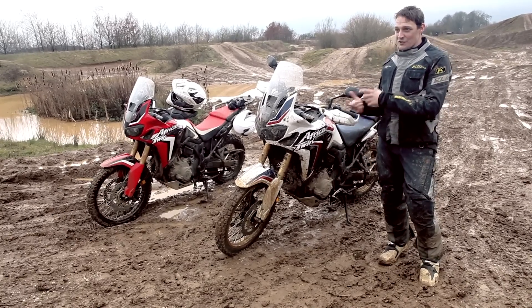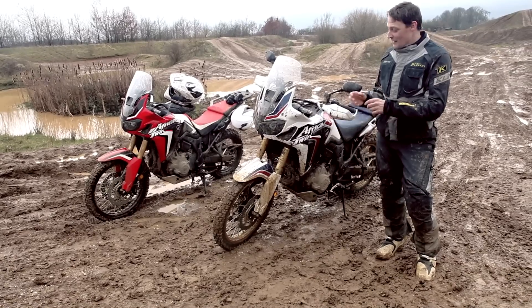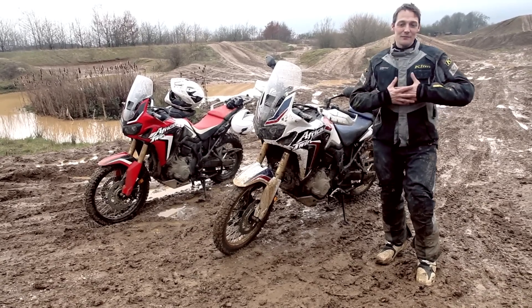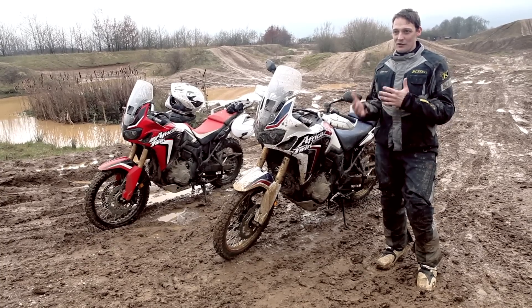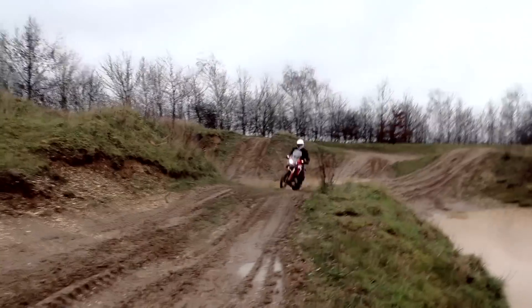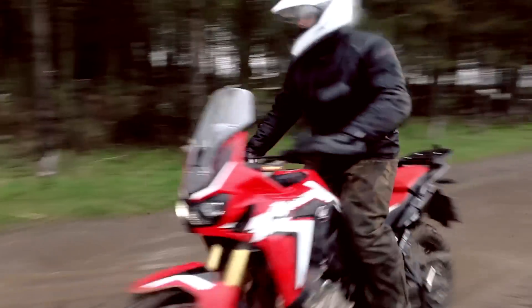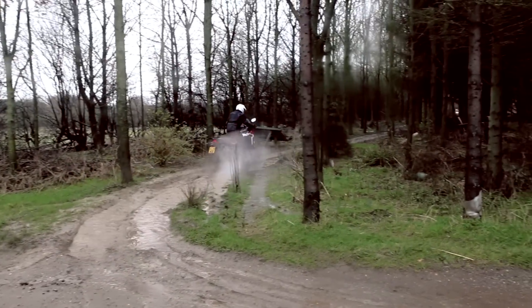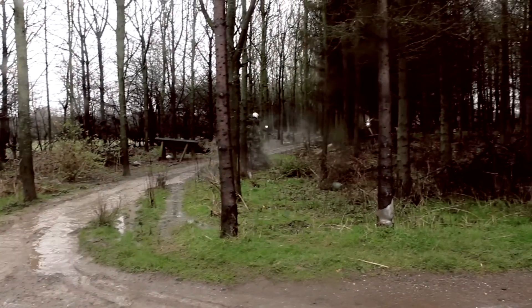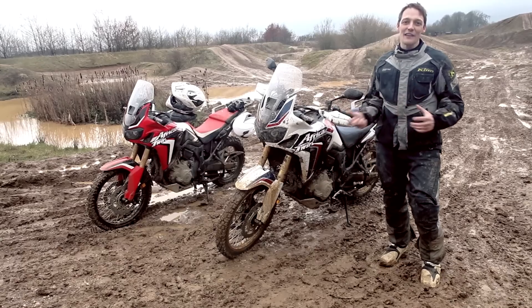I think in these conditions it's been a hard test for it. The manual is probably still my preferred choice, but I think possibly a rider who is newer to off-road or with slightly less experience — the DCT is quite possibly the way to go, because of the confidence it inspires and the fact that it just takes a lot of things out of the equation.